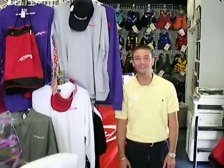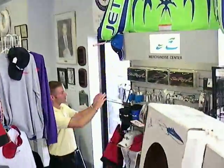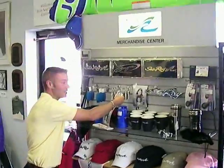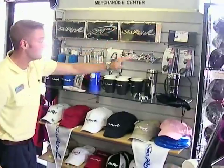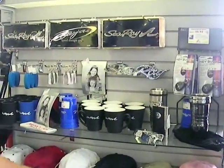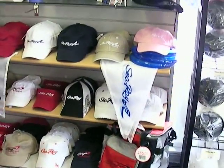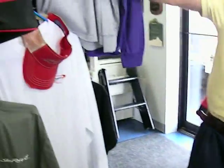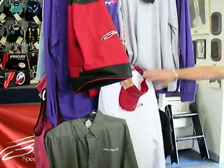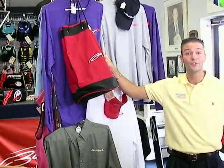For all you Sea Ray owners out there, we are also a Sea Ray dealer here. We carry a very nice merchandise center which has everything from license plates to pewter keychains, Sea Ray emblems for the side of your boat. We have mugs, cups, coolies, and just about every color Sea Ray ball cap that they make. We have pennants for your light pole, which looks really cool blown in the wind. We also carry some Baja equipment and accessories such as shirts, visors, and other things like these totes, which are really nice to take to the beach.